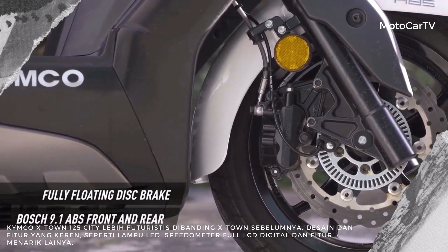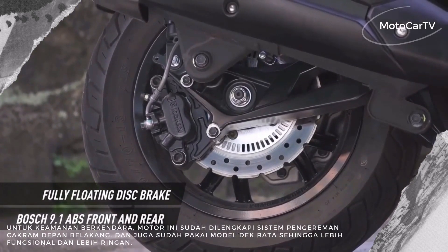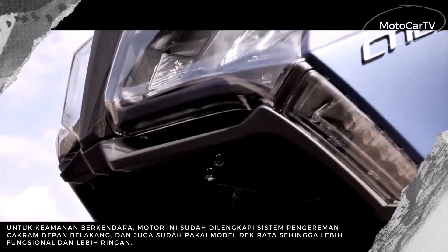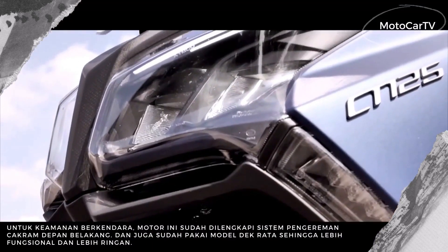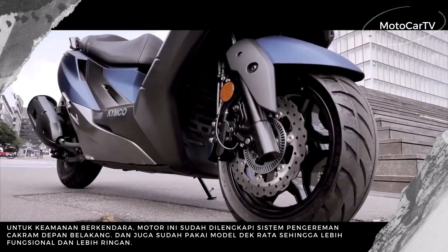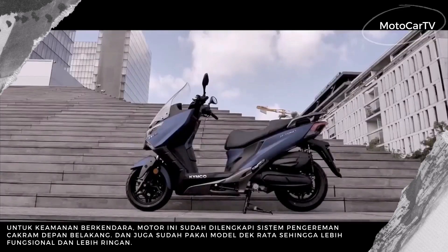For the engine, the Kymco X-Town CT 125 uses a one-cylinder 124.8cc SOHC four-valve engine. The power reaches 14.75 horsepower at 9,000 rpm, with a torque of 11.6 Newton meters at 7,000 rpm.